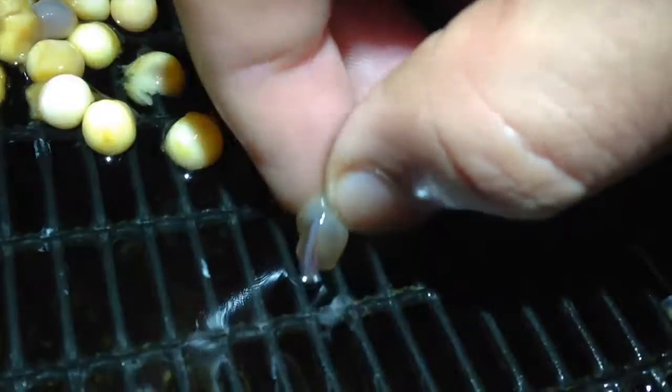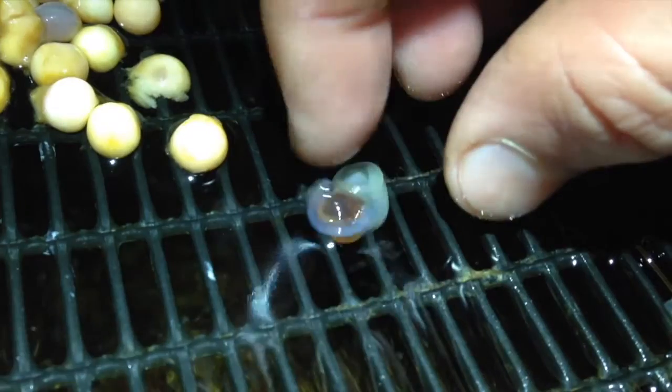Now you can see the little guys swimming around there in the saddles. These guys will be good to sit like this in here until springtime. It may not be your typical office environment, but this is my office. Happy birthday!